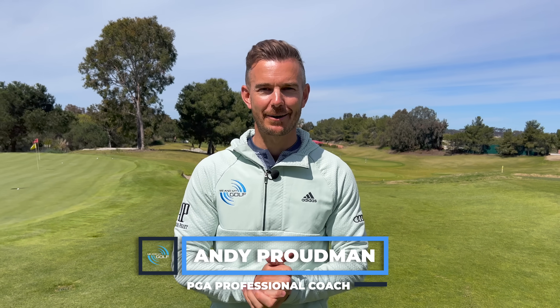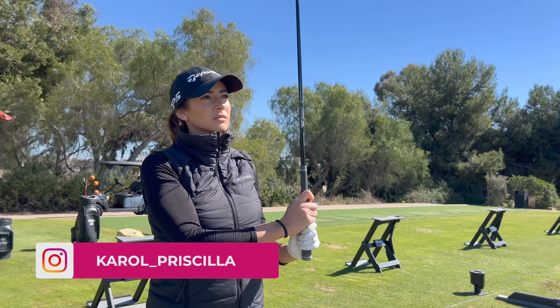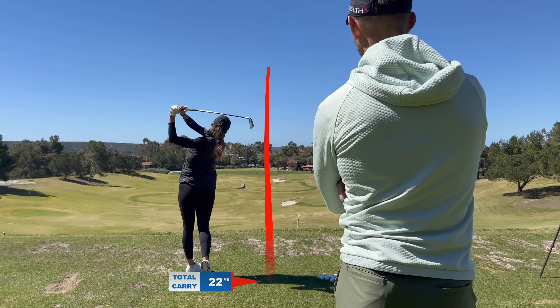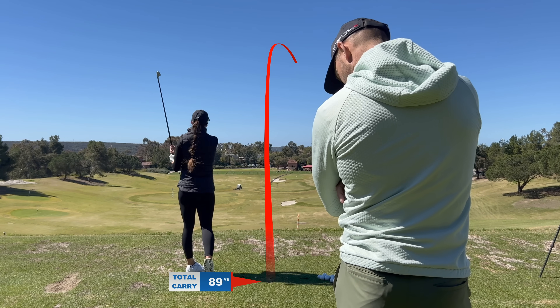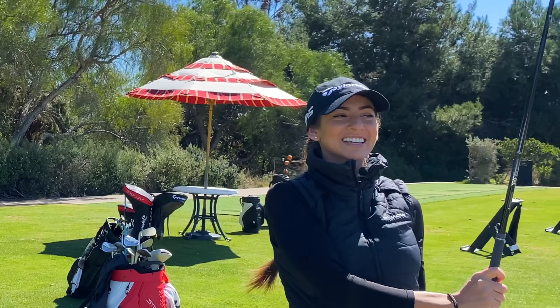Hello everybody, welcome back to the channel. Now in today's live lesson, we have a special guest. We've got golf influencer and model, Carol Priscilla. Carol was struggling in this lesson with hitting the ground before the golf ball, losing the golf ball to the right, and not getting enough distance. In this lesson, we improved all three and the smile on her face when she got it was just fantastic, and I know there's so many lessons that are going to help you in this.